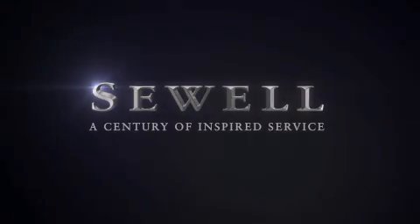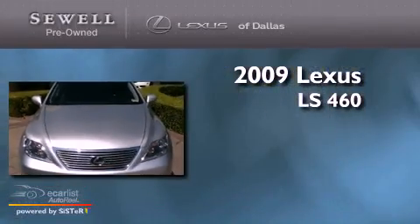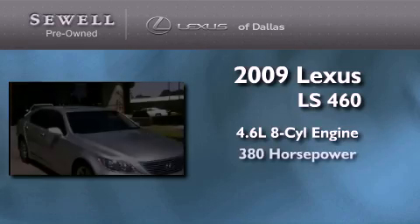Sewell, a century of inspired service. This is a certified pre-owned 2009 Lexus LS460. It features a 4.6 liter 8-cylinder engine and an automatic transmission.